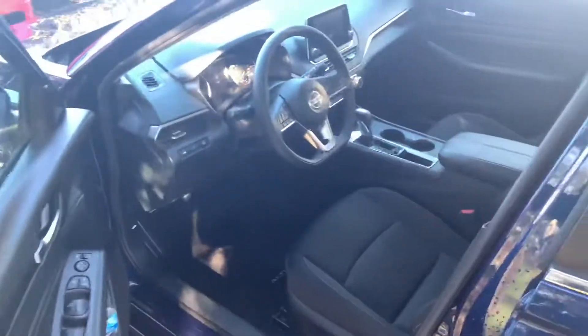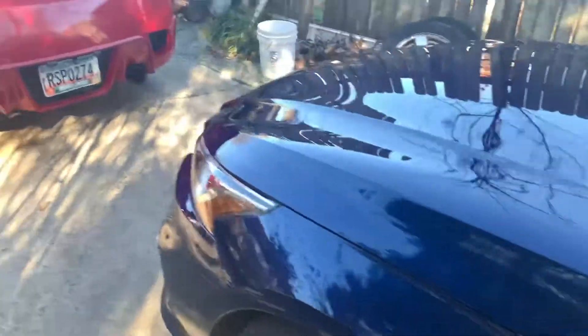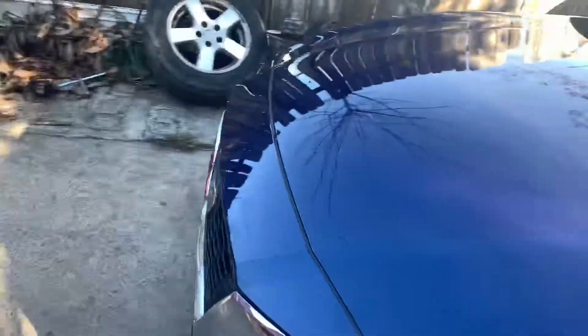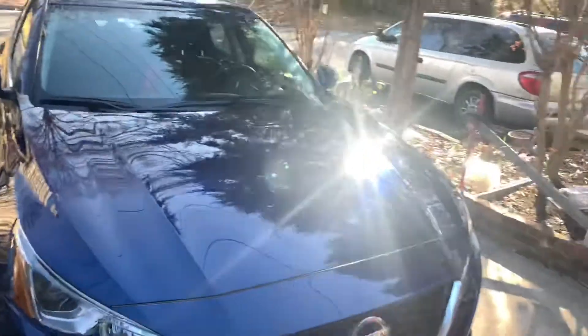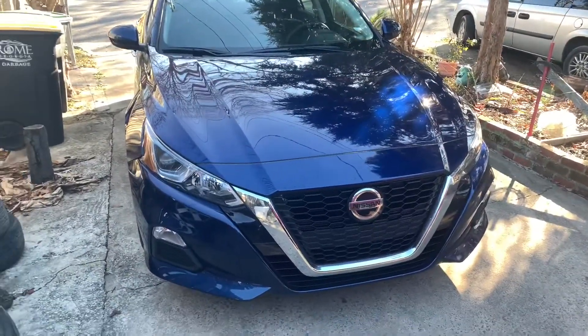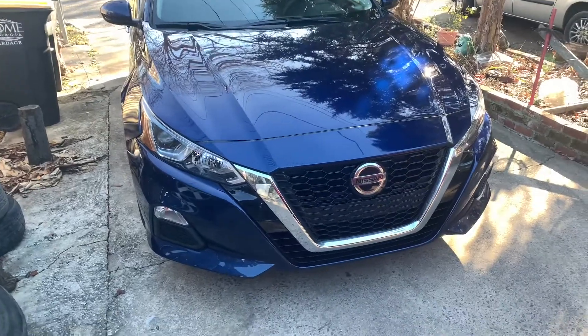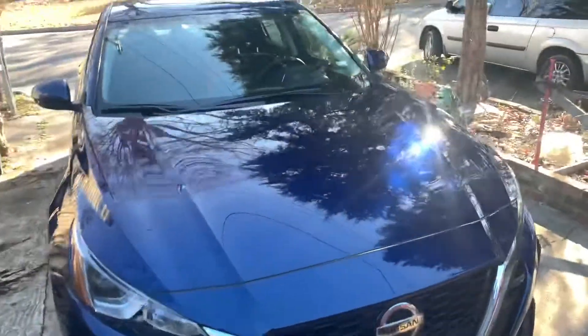I won't get my car back until Monday. So let me show you the interior — for what it is, it's pretty nice. I don't know what's up with it, but they put like a 2.5 motor in here. It picks up okay — probably picks up faster than my Cruze, honestly.